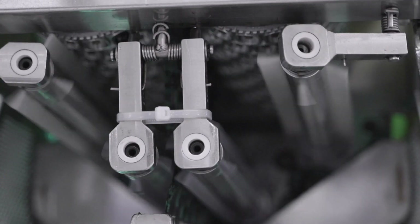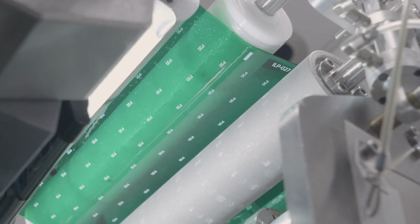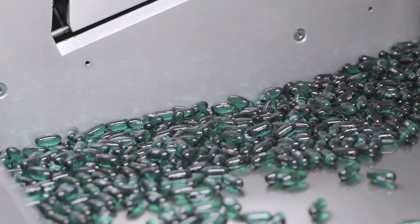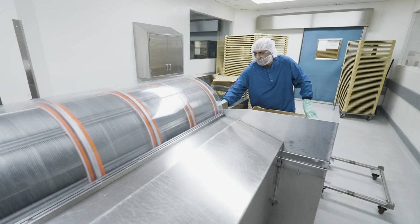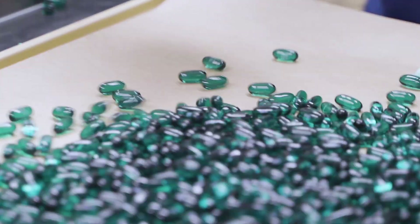We're able to inline print the capsules, which means right at the encapsulation machine we're able to imprint the logo onto one side of the ribbon. The advantage is we can control exactly where the logo is placed, so if a customer decides they would like two different colors for their soft gel, we can choose which color to place the logo on.